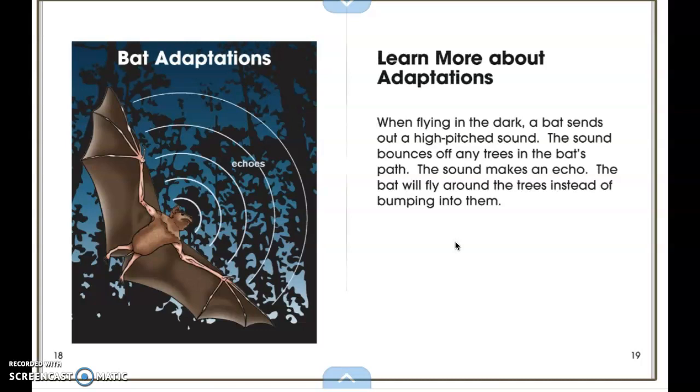In this activity, I want you to go to the picture of the forest and draw some animals that we learned about that live in the forest. I would also like you to use the microphone tool to record yourself describing adaptations some of these forest animals have. When you're done, hit the green check button. I'll see you in the next video. Bye!